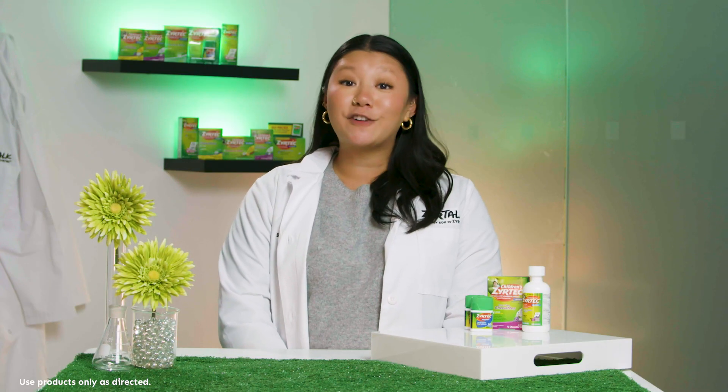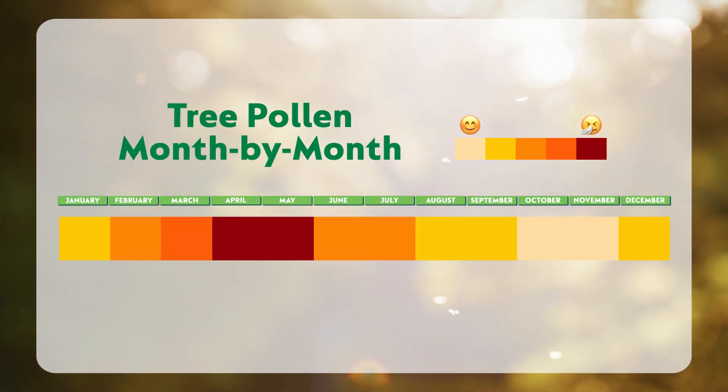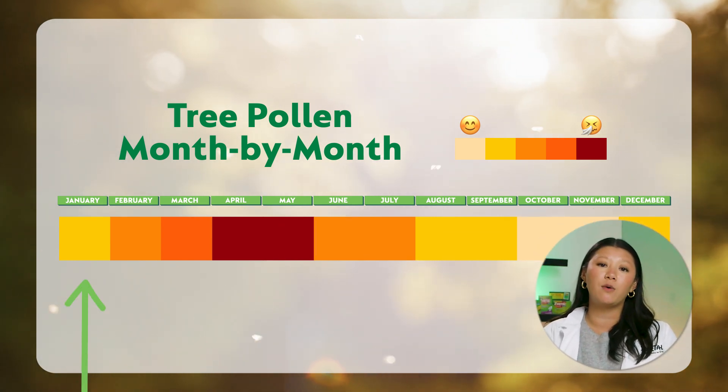Pollen from trees is considered the first seasonal allergen of the year, but trees have different pollination preferences, so they don't all release pollen or trigger allergies at the same time. Some species begin to release pollen as early as January, and many continue to do so all the way into June.